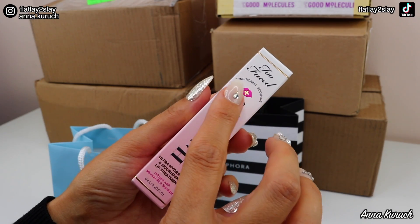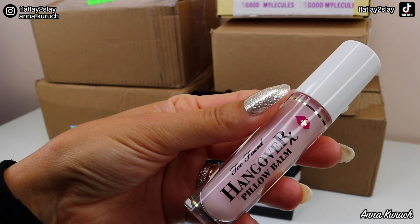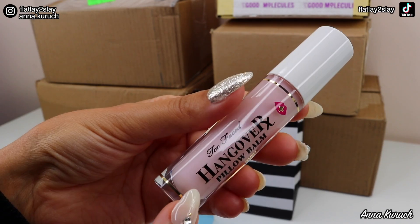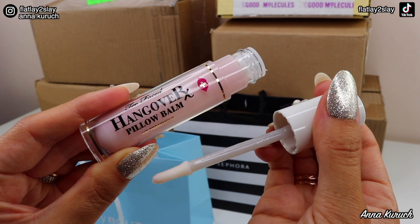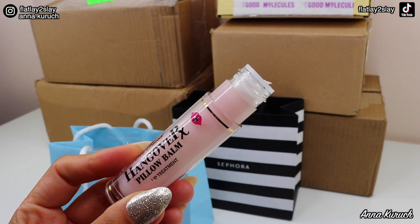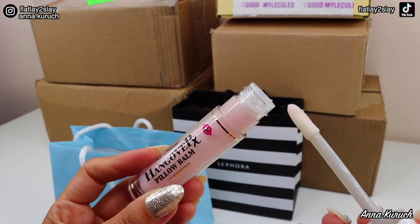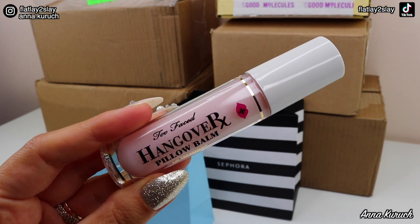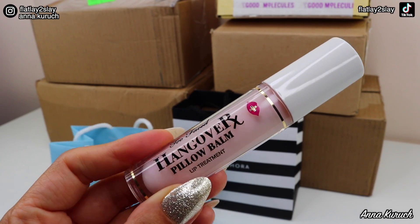We have six milliliters here and it is conditioning and also soothing. The packaging is super cute and adorable. I'm obsessed with Too Faced products and their beautiful packaging. The color of this lip treatment is kind of like light pink. Opening it up, we have a doe foot applicator so it will be very easy to apply. The formula looks creamy. Oh my god it smells amazing — something sweet and I can also smell coconut. I cannot wait to test it out. I heard so many great things about this pillow balm and I'm so excited to have it in my collection.